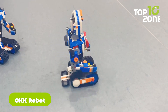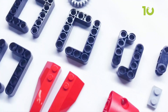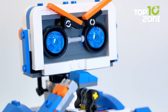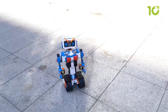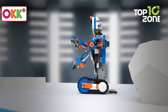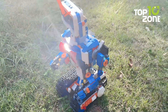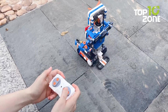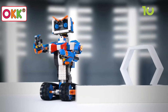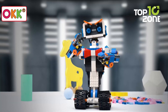Transform playtime into an exciting learning adventure with the OKK Robot Kit. With 635 durable ABS pieces, this kit fosters creativity, logical thinking, and hands-on learning. Kids can build robots with movable parts like eyebrows, necks, and arms, adding personality to their creations. It features four control modes — remote, app-based, voice, and gravity sensor — allowing various interactive experiences. Equipped with USB rechargeable batteries, it offers a range of up to 65 feet and performs impressive stunts like 360-degree rotations. The kit also helps enhance hand-eye coordination, problem-solving, and spatial awareness.